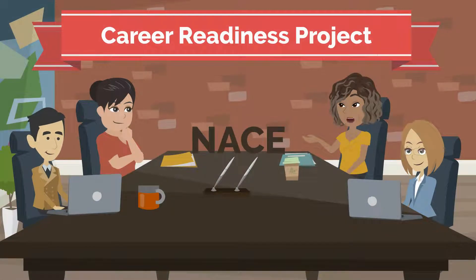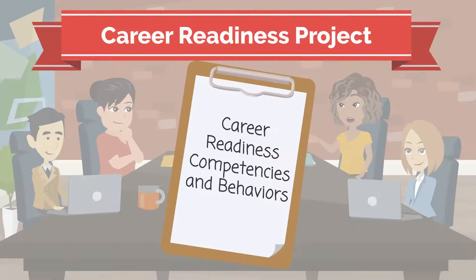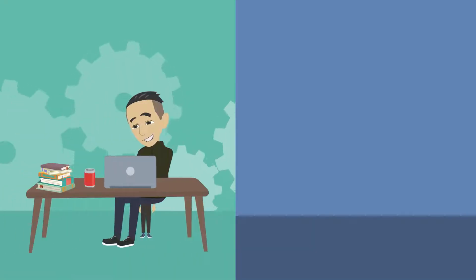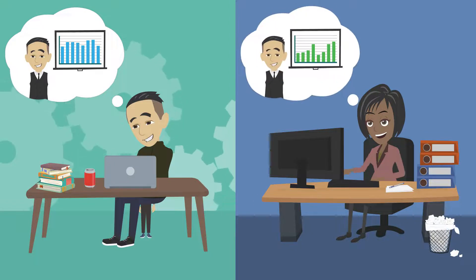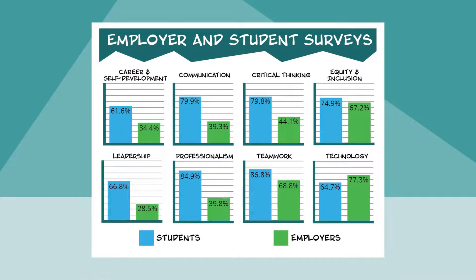In the Career Readiness Project, NACE — the National Association of Colleges and Employers — studied career readiness competencies and the behaviors that demonstrate proficiency in those competencies. In one part of the study, students self-evaluated their proficiencies in each of the eight competencies, and their employers also evaluated them. In seven of the eight competencies, students gave themselves higher proficiency scores than their employers did.